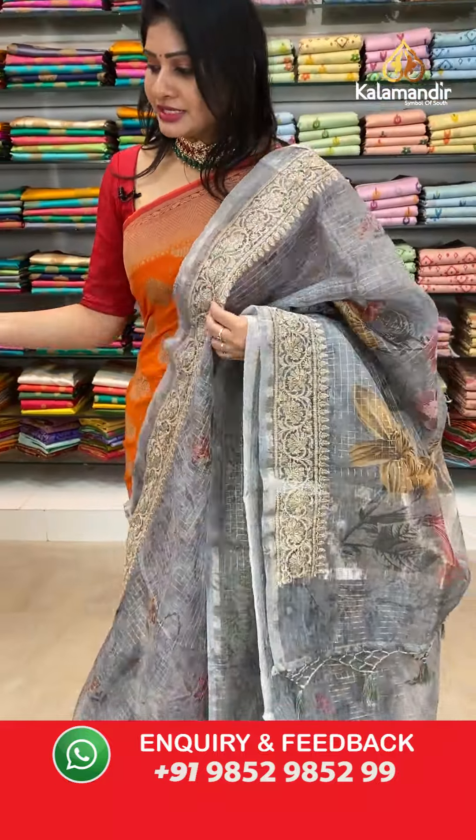To purchase your favorite saree, just take a screenshot along with the item code and share it on our WhatsApp number 9852985299.